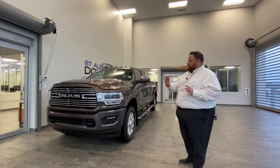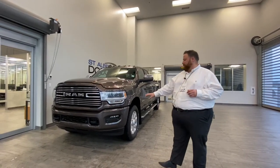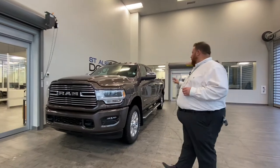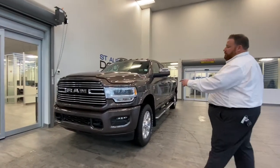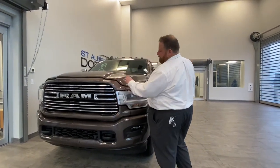It has the sport appearance group. So you take your Laramie and then you add the sport appearance group, which gives you body color bumpers, door handles, and grille surround — as opposed to chrome on a standard Laramie. It's painted to match the rest of the truck.